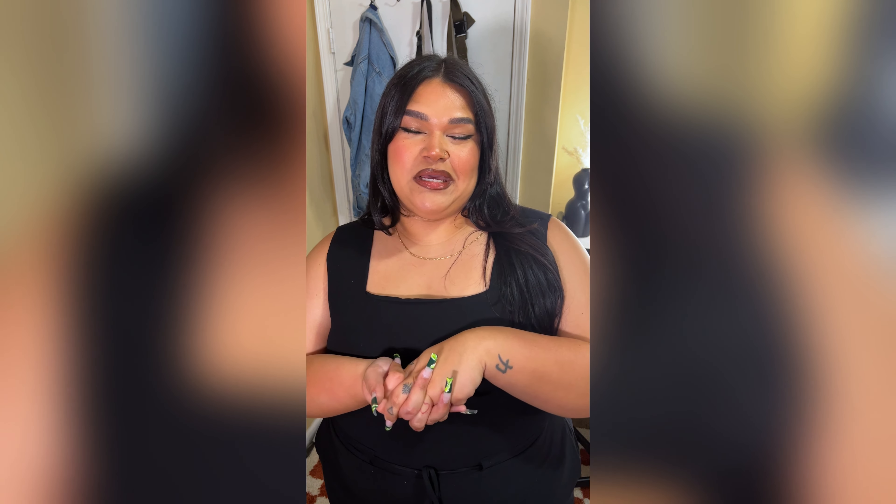It has pockets! Let me know in the comments which was your favorite piece from this haul. Also like and comment if you want to see more from me and BloomChic. Bye guys!